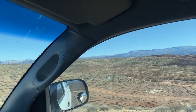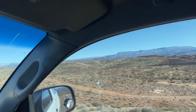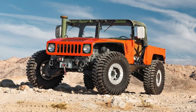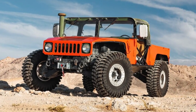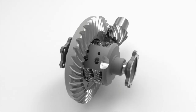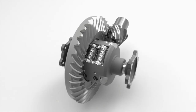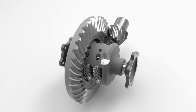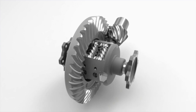The Torsen differentials are probably most known for being in military Humvees. I think some of the Ford Raptors have them too. They basically act like open differentials until one of the tires starts to slip, then they send more power to the tire that has traction.